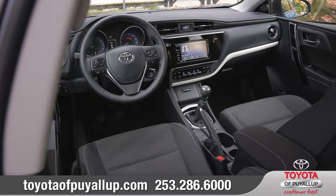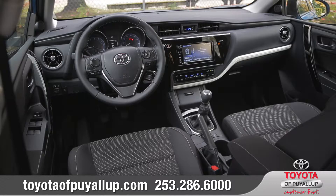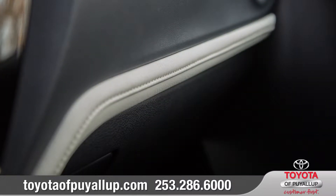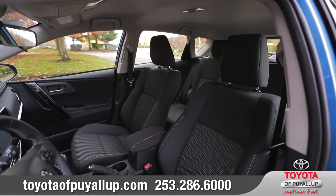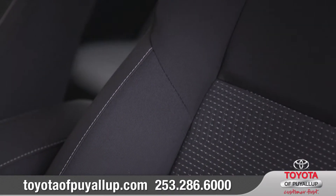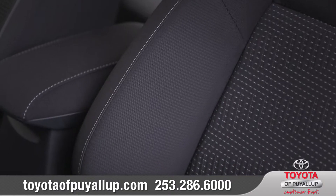Inside, the upscale dashboard features flowing lines, premium materials, and an attractive contrast dash panel. Corolla IM is equipped with deep bolstered sport front bucket seats that are easily adjustable and keep you feeling secure when the roads get twisty.